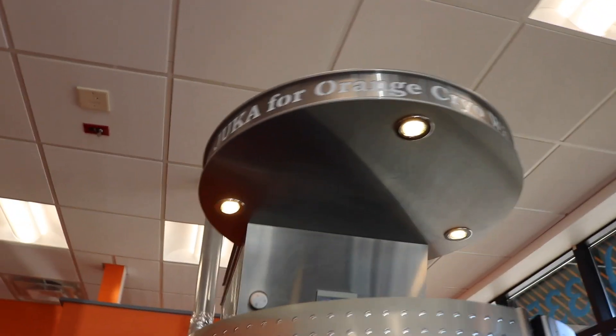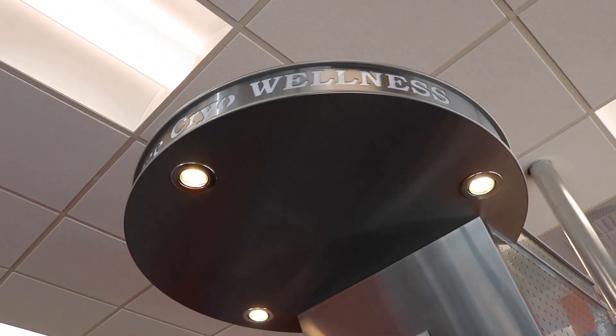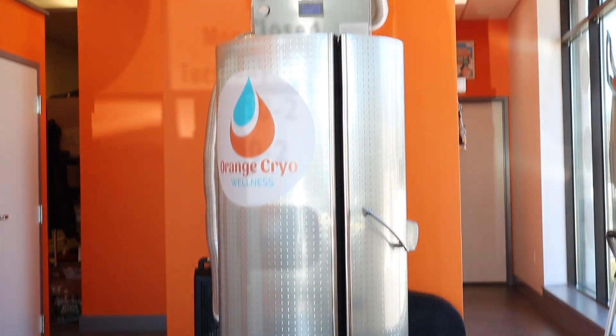So what is the age group that usually uses this tank? We have a variety — between 16 all the way to 80 years old. It really depends on what they're coming in for. Usually the 16-year-olds are athletes coming in because they've had injuries to their legs, ankles, or shoulders, and this really does speed up recovery.